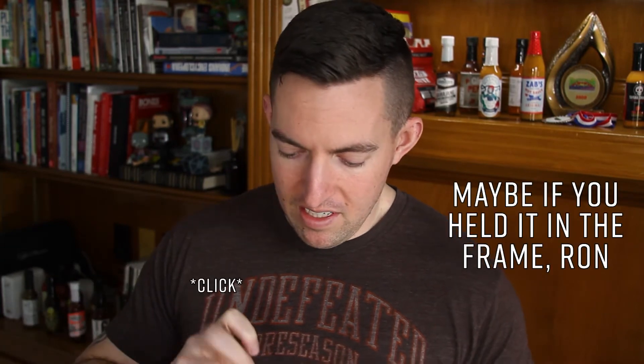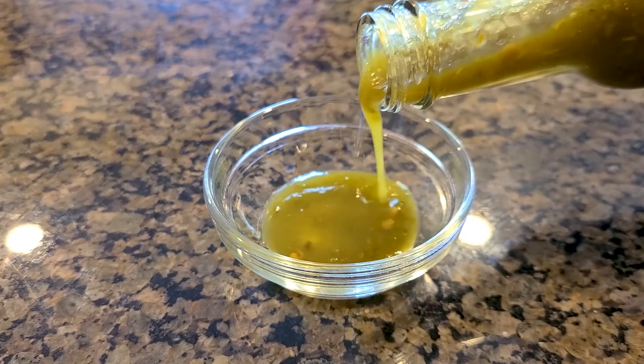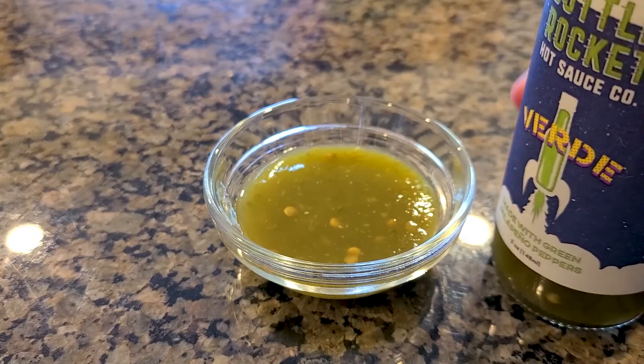So we'll go ahead and try this one out. I have already taken the wrapper off — give a little click there, a metal cap. Take in some smell. I get a lot of the jalapeno in this sauce just on the nose itself. And pour some out. Nice and viscous. You can see some chunks of pepper seeds here.